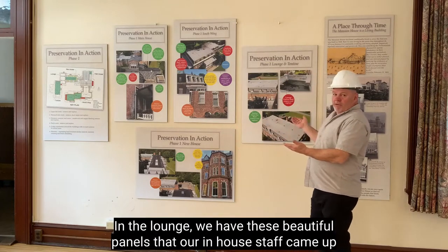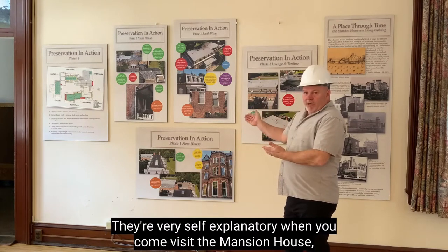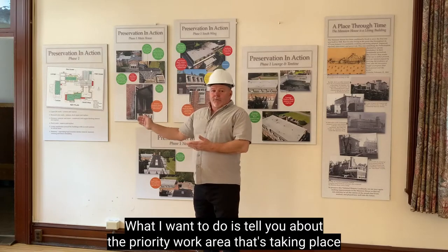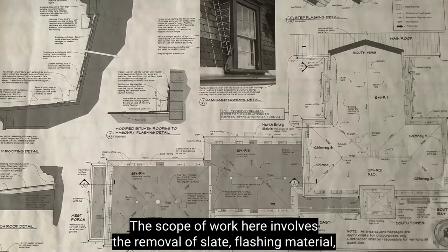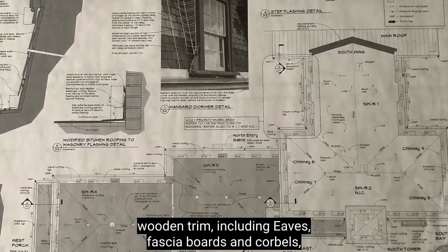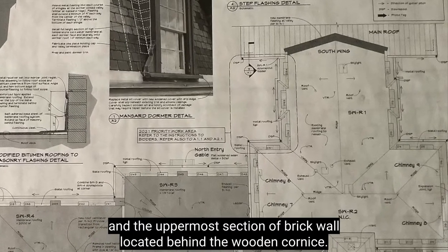In the lounge, we have these beautiful panels that our in-house staff came up with, put together, and put on display for everyone to come and see. Today I want to tell you about the priority work area taking place out in the quadrant angle, located on the west wall of the south wing. The scope of work involves the removal of slate, flashing material, wooden trim including eaves, fascia boards, and corbels, all of which gains us access to the mansard roof deck, the mansard wood framing, and the uppermost section of brick wall located behind the wooden cornice. When all of the deteriorated materials are removed, replacement can begin.